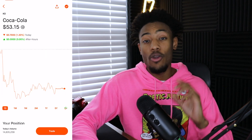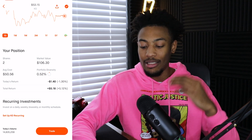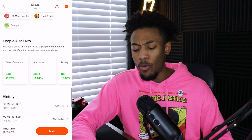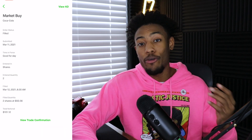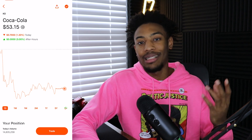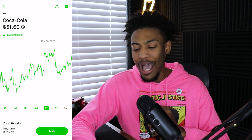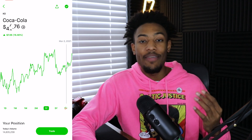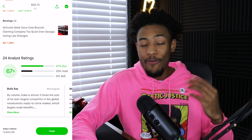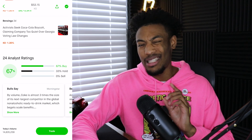Moving on to my next position — this is actually a new position I added since the last update, and that is Coca-Cola. I only own two shares at about $50.56 a share, making this about half a percent of my portfolio. I bought the two shares on March 11th and I'm recording this on March 30th. I believe Coca-Cola is a strong dividend paying company, and every single portfolio I hold has some shares of Coca-Cola because they are so well established. On the one-year chart it does seem a little bit on the overpriced side, but I just want two, maybe three shares to get my foot in the game. The dividend yield is about 3% quarterly, and the analyst rating says it's 67% a buy and 33% a hold.